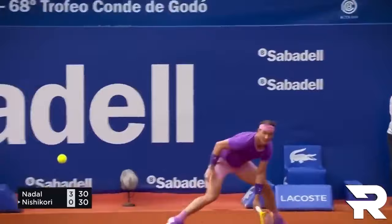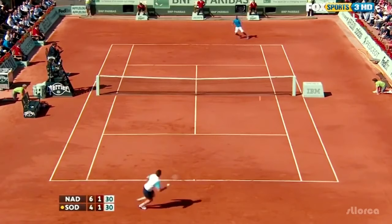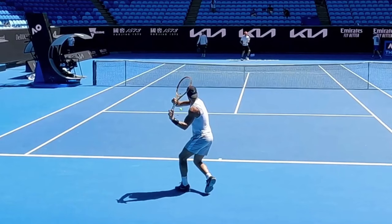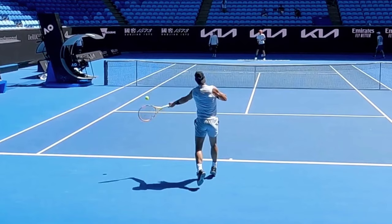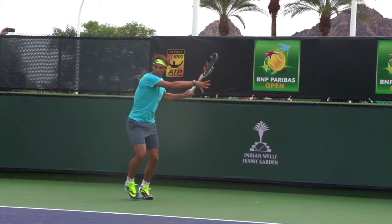Nadal's favorite surface has always been the red dirt. He grew up honing his craft on clay on the Spanish island of Mallorca. Clay suits Rafa's heavy topspin game incredibly well. The high-bouncing balls play right into his hitting zone, allowing him to rip those muscular ground strokes. The slower pace also gives him time to unwind on those forehands and impart that vicious RPM.